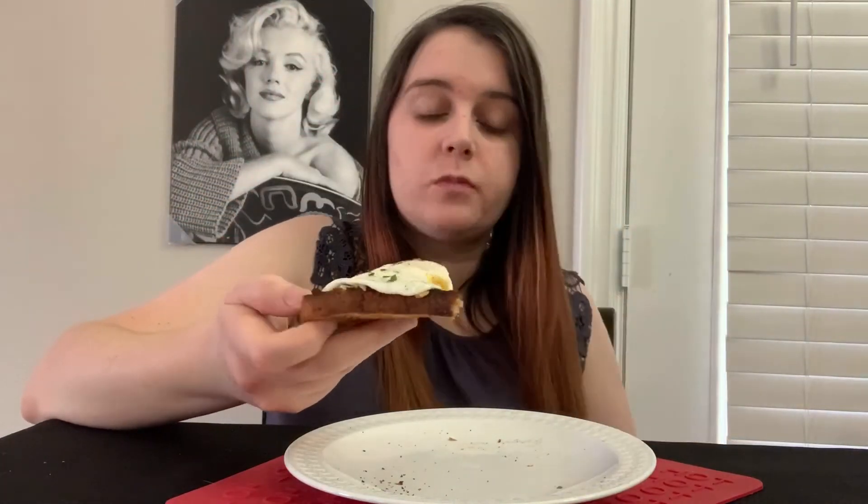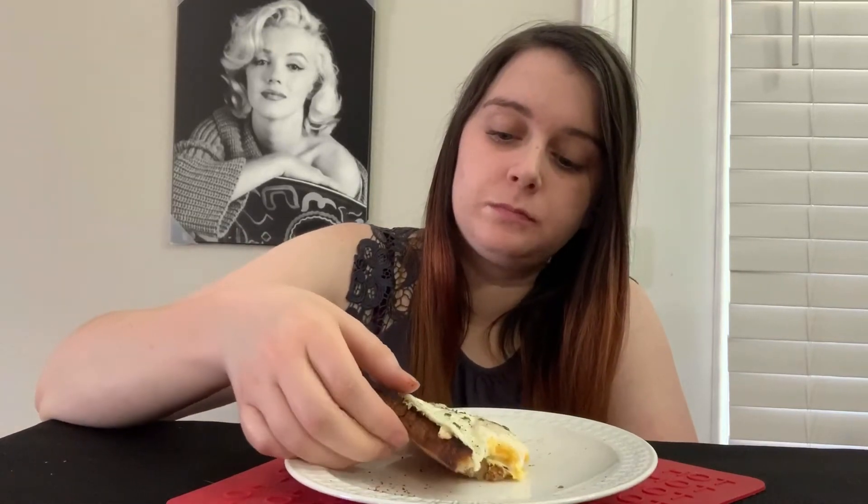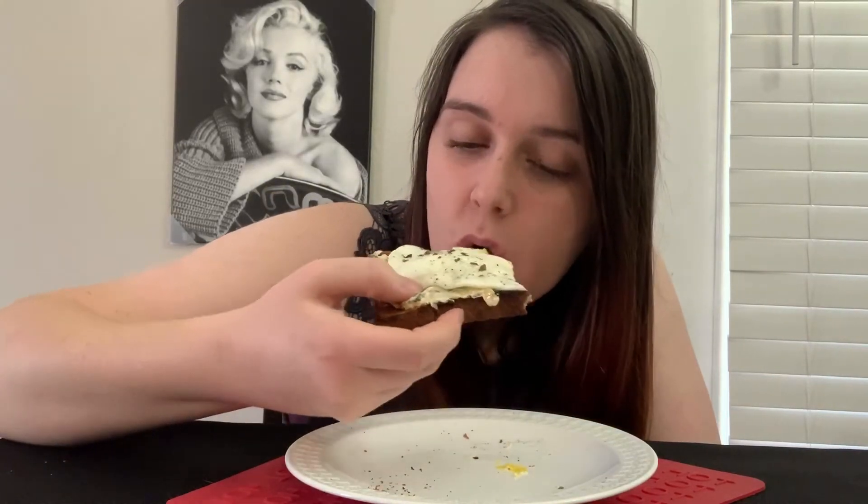Look at that — we got some cheese right there too. Mmm. Oh my gosh. That's amazing. Yeah, and you're definitely gonna hear a lot of noises this morning.